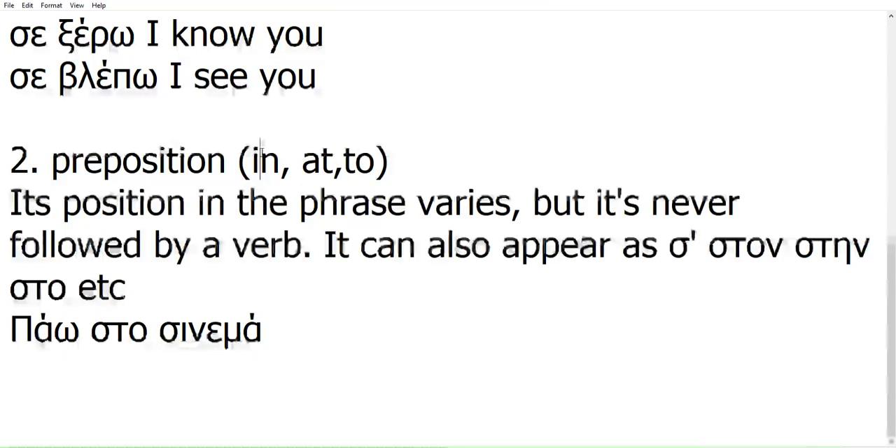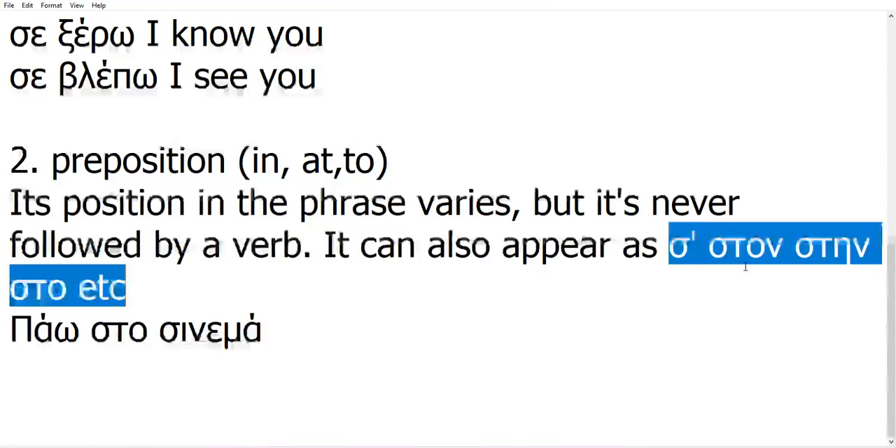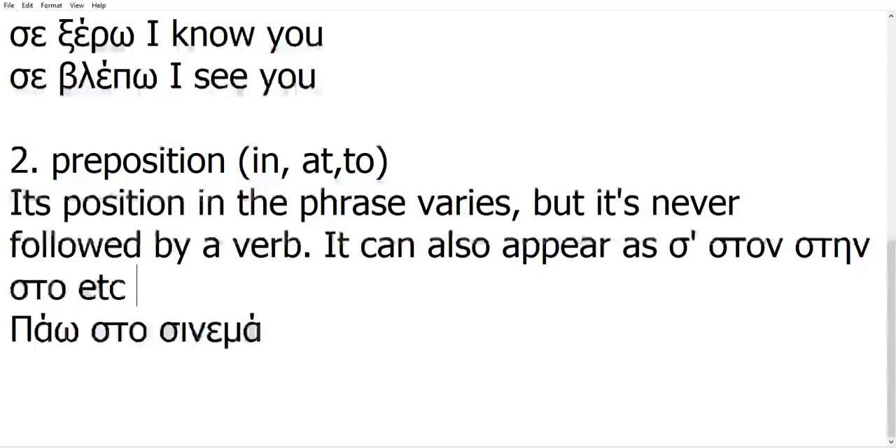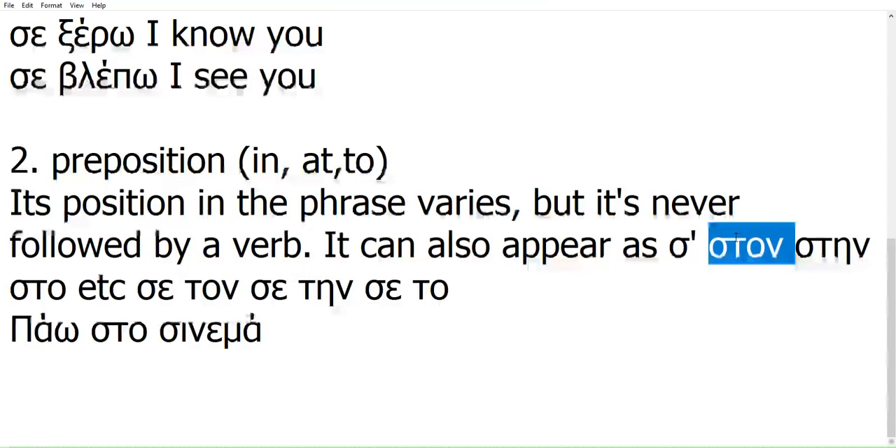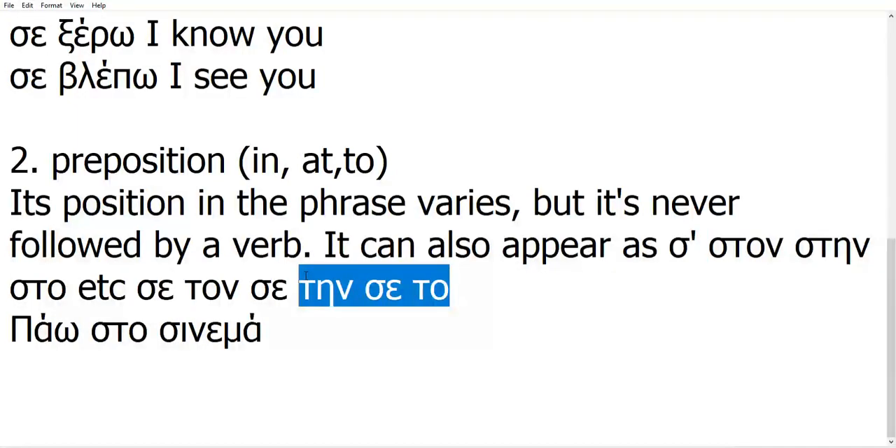This preposition can also appear as 's' with an apostrophe, but it can also appear like 'sto,' 'stin,' 'stov' — which is just 'se ton,' 'se tin,' 'se tov.' It's just a way of writing 'se' together with the article. This is the only correct way of writing these combined forms — you cannot write them separately anymore. An example would be 'Pao sto cinema,' which simply means I go to the cinema.